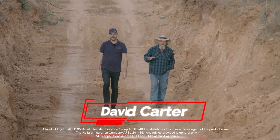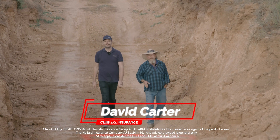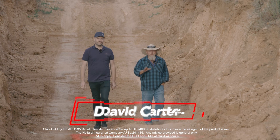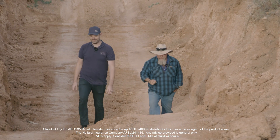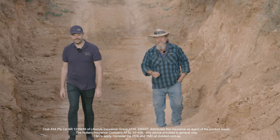This is a man-made obstacle out here at Loveday 4x4 Adventure Park, but it represents many real-life situations in Australia that you may come across. Here's one for you — what about Gunshot Creek up at Cape York?